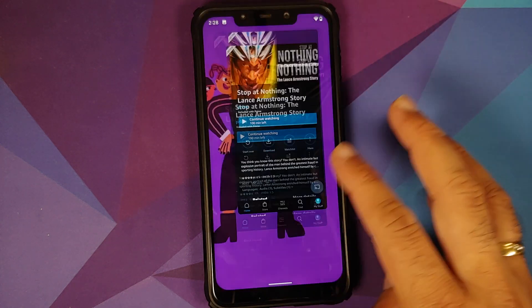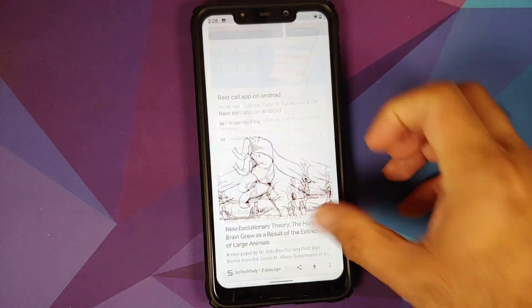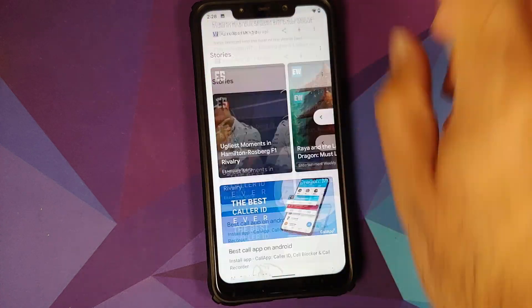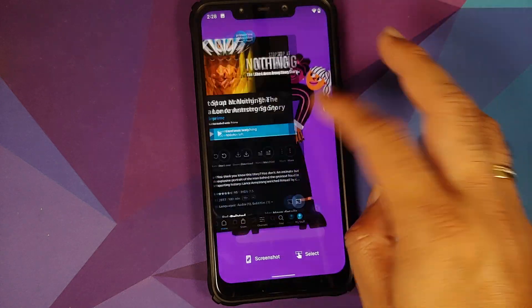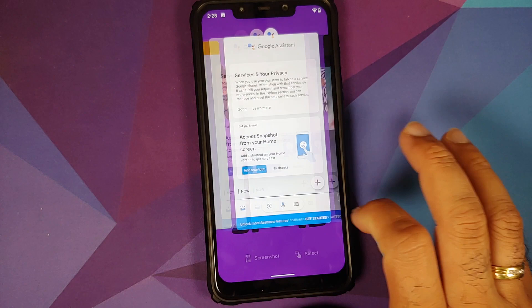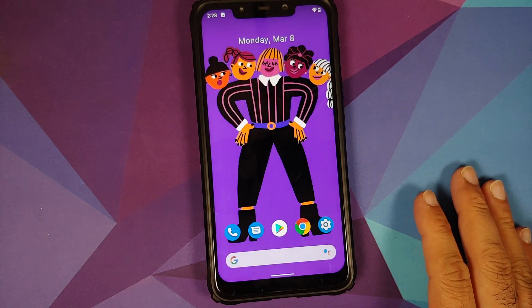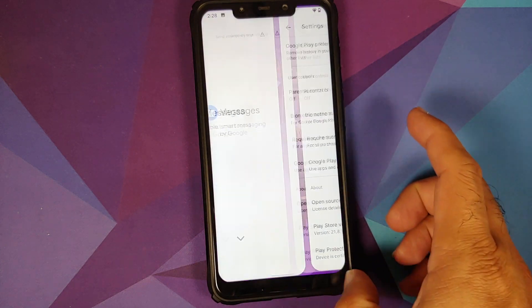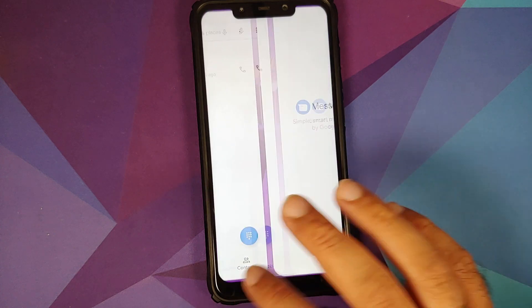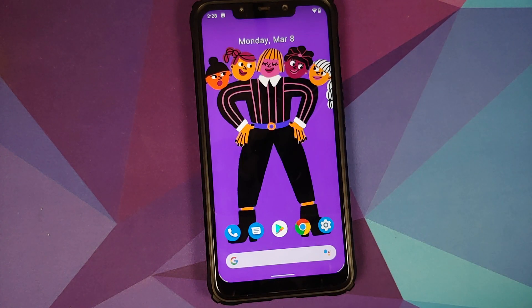App opening animations look smooth — no jitters, no lags. The Google Feed is super fast and super smooth. Recents are super fast and smooth, and switching between applications works with no issues as well.